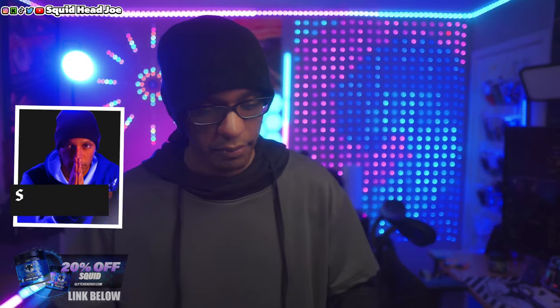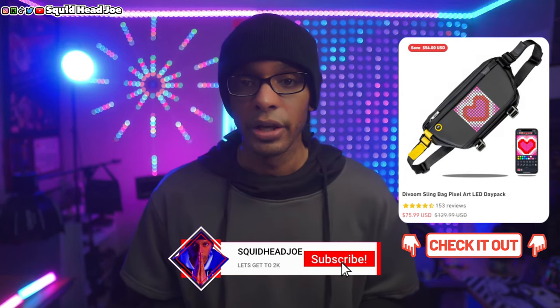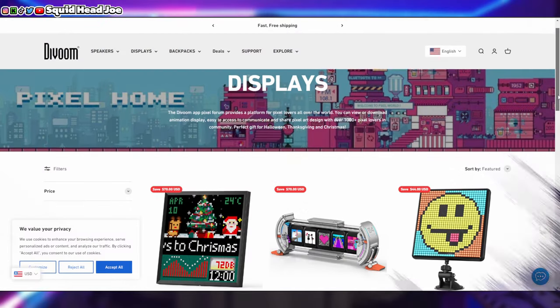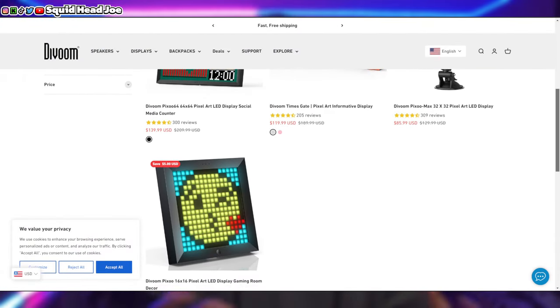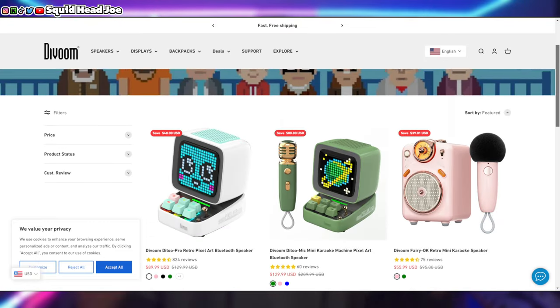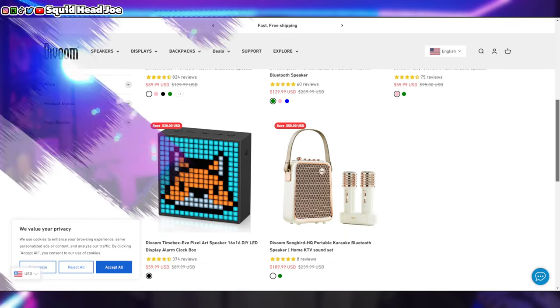Every time I try to cover this sling bag from Dvoom, who were kind enough to send it out, I end up making the video an hour long — so we're not going to do that. We're going to talk about the app versus using it with the sling bag, as well as letting you guys know that their app controls pretty much all their products. If you haven't been sleeping under a rock, you've probably heard of Dvoom or seen one of their products in a YouTube setup tour or a streaming setup tour.